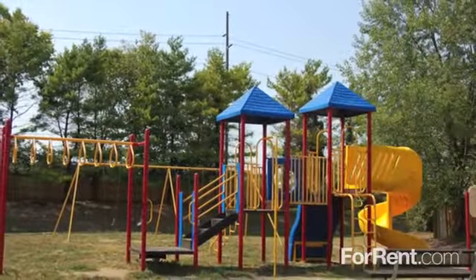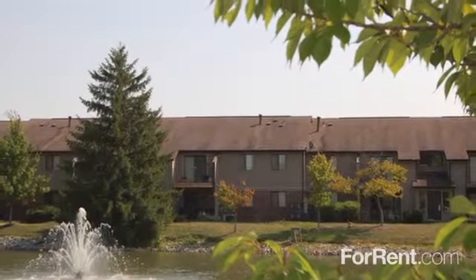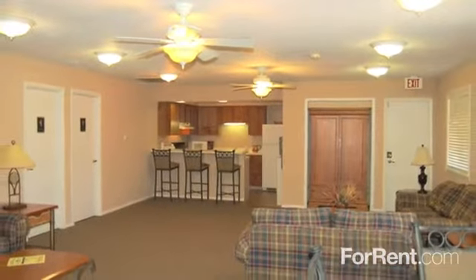Our state-of-the-art playground is perfect for the little ones, and two small lakes add an extra touch of beauty to our grounds. You can even entertain guests in our spacious clubhouse equipped with full party and kitchen facilities.